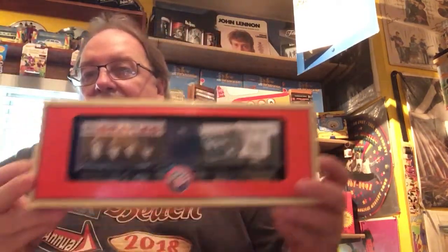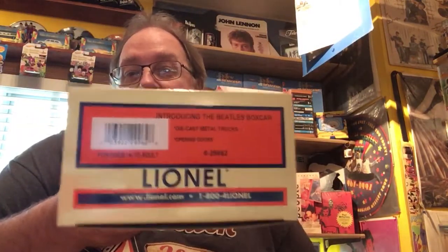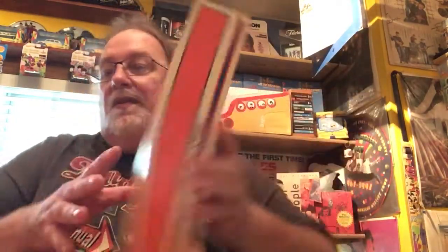Then Lionel, the train people, came out with some train cars and there are six legitimate ones. Every other one you see out there — I don't care what box it's in — it's fake, it's a counterfeit, it's a newly made item by somebody else. But the original six they started out with: the first two came in the same box, so it was like a two-pack. The thing that gets me is if you look at the side of the box it says 'Introducing the Beatles' — so that's exactly what the boxes said. The other one of the two-pack was the Beatles' second album, and this one is in the Meet the Beatles box — it's the way it came. These are the only legitimate ones out there, these six.